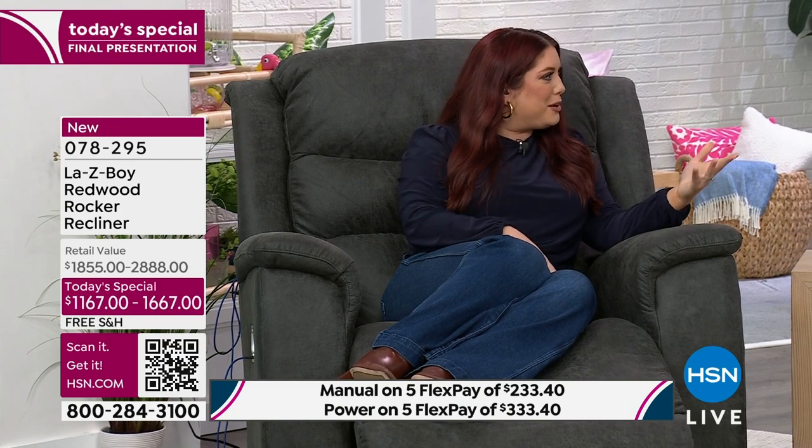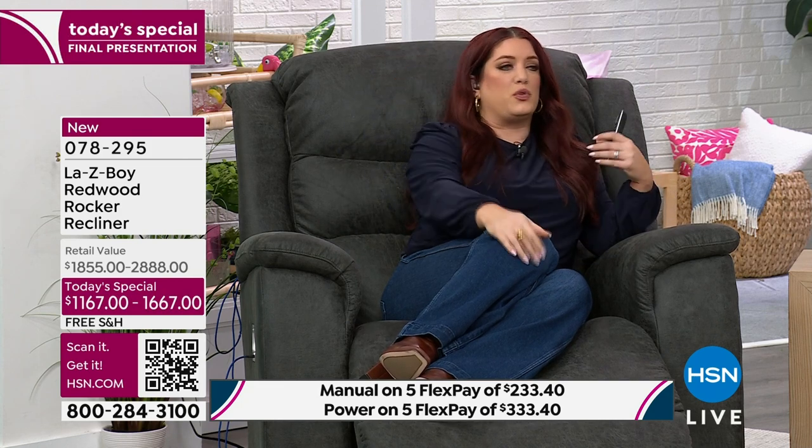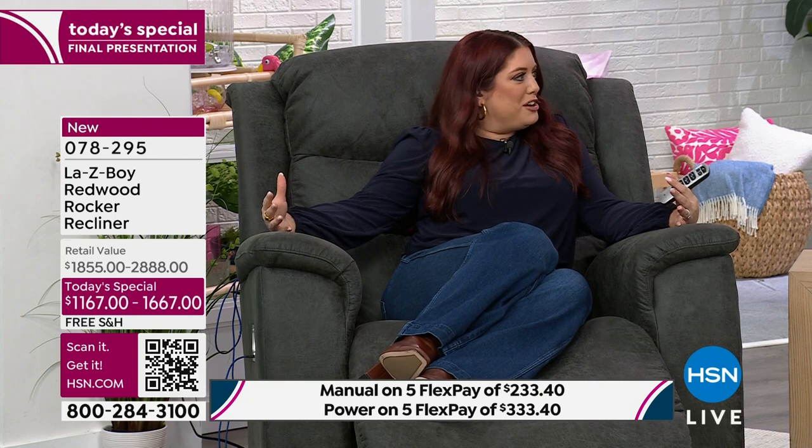This recliner is called the Redwood — we've not done this size before. What we heard from customers was they wanted a larger profile chair. There's a little additional room so if you've got grandkids or children who want to sit with you, or a dog, you've got that extra space. With this wider profile we have 45 inches in width, an overall height of 46 and a half inches, and a depth of 45 inches as well — a really roomy chair.